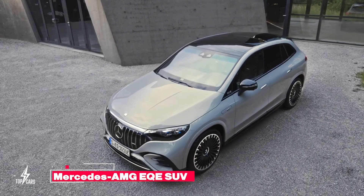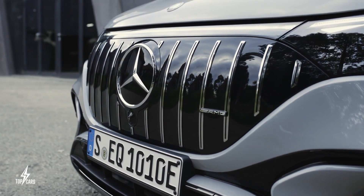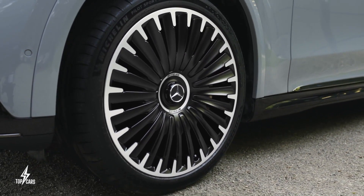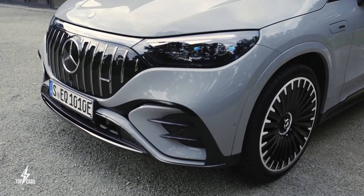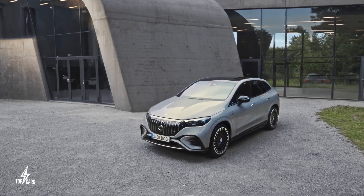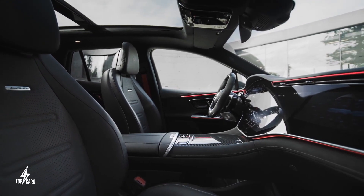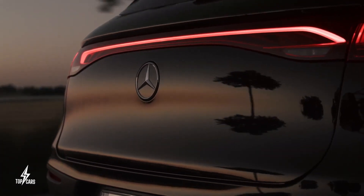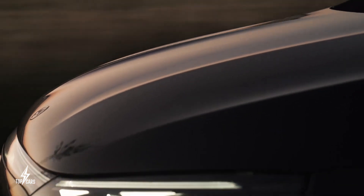Mercedes AMG EQE SUV: Mercedes unveiled a fully electric SUV in the more potent AMG model, giving the five-seater up to 671 horsepower and 500 kilowatts. The two variants each have their own front fascias, while the standard EQE SUV has a closed-off grille with a star motive. AMG's face has vertical accents with a Panamericana grille-inspired appearance. The interiors of the two vehicles are similar and both come with the brand's optional hyperscreen display. Mercedes will also provide four trim levels for the Mercedes AMG EQE SUV, from the base 350 Plus to the AMG.